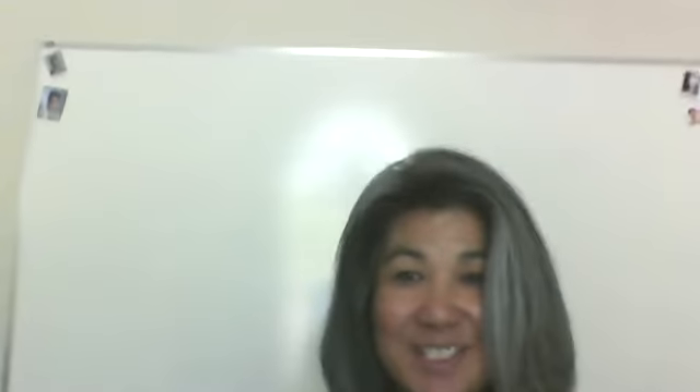Hi everyone. Welcome to my classroom. This is my office. Let's show you around a little bit. I'm kind of excited we get to start next week. Look at, I brought some of you with me. Those of you who brought me pictures, you're up there along with Emma's cat.